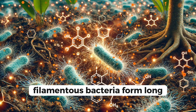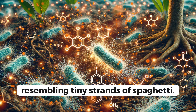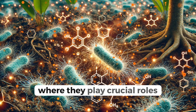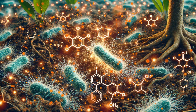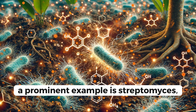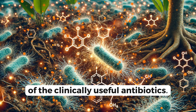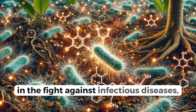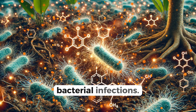Filamentous bacteria form long, thread-like structures, resembling tiny strands of spaghetti. These bacteria are often found in soil and water, where they play crucial roles in decomposition and nutrient cycling. A prominent example is Streptomyces, known for producing over two-thirds of the clinically useful antibiotics. These bacteria are the unsung heroes in the fight against infectious diseases, providing us with vital tools to combat bacterial infections.